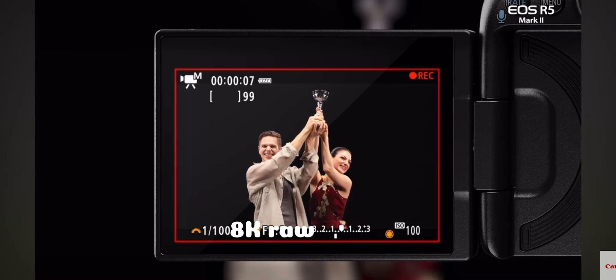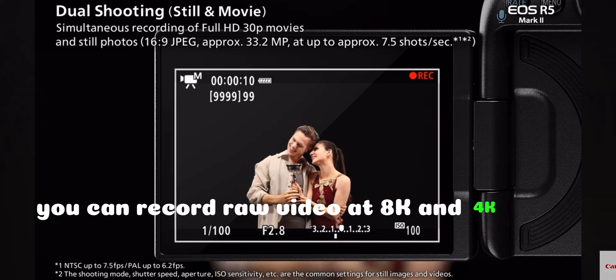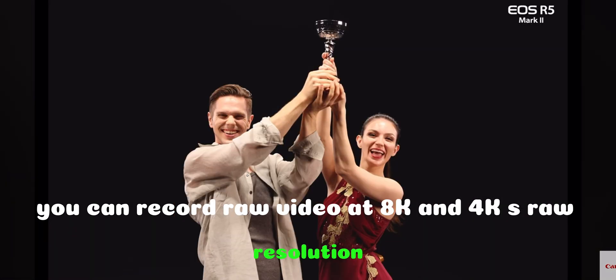8K RAW video: you can record RAW video at 8K and 4K S-RAW resolution.